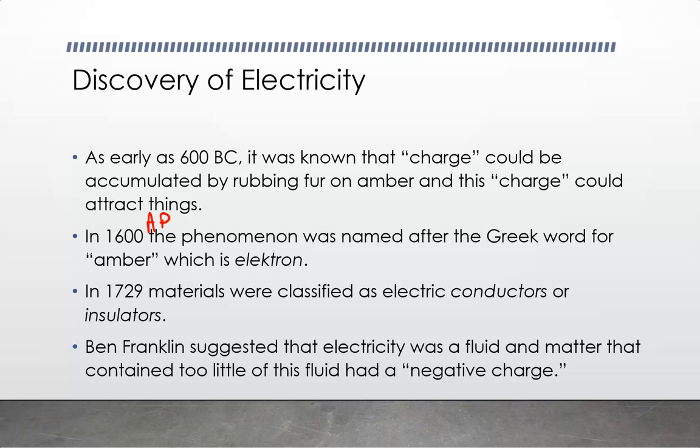People like Ben Franklin said the charge — the thing causing this force — must be a fluid, because it flows. Fluids are things that flow. Ben Franklin said the stuff on the amber rod, we'll call electrons, because amber is 'electron' in Greek. And he said let's give it a negative number — let's say we have a negative charge.